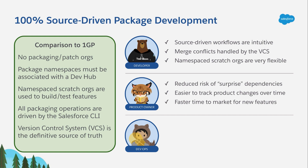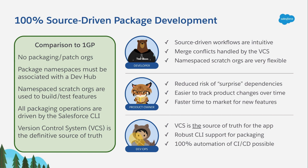Finally, for DevOps, source-driven package development is better because you've got 100% visibility into what's in each build, because your version control system is the source of truth for your app. There's also robust support for package development workflows in the Salesforce CLI. And that means that 100% automation of your CI and CD pipelines is possible with 2GP.